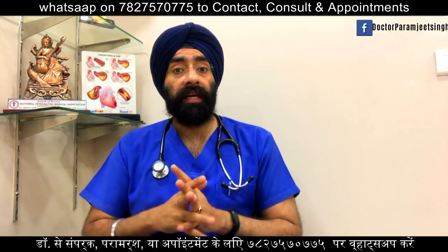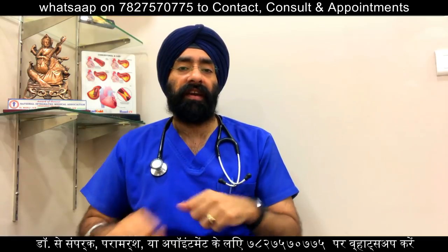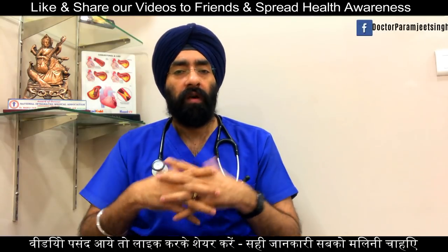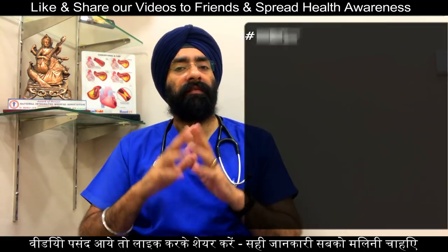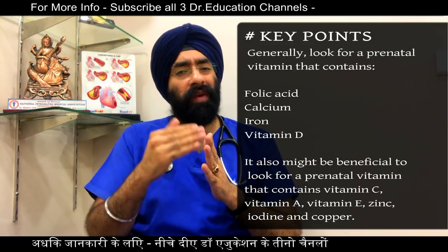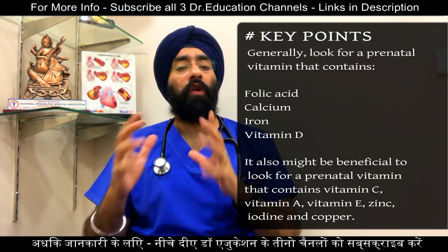Calcium and vitamin D are also important, especially during the third trimester — the last three months — when your baby's bones are rapidly growing and strengthening. Prenatal vitamins are available over the counter at your nearby pharmacy. Your doctor will recommend a specific brand, or you can choose from available brands, but you should leave this choice to your doctor. Generally, a prenatal vitamin contains folic acid, calcium, iron, vitamin D, and possibly omega-3s. It is also beneficial to look for additional vitamins like vitamin C, vitamin A, E, zinc, iodine, and copper.